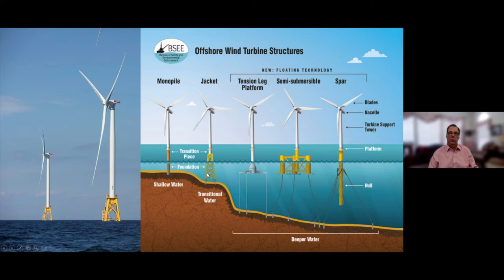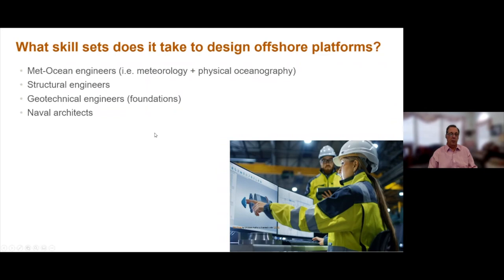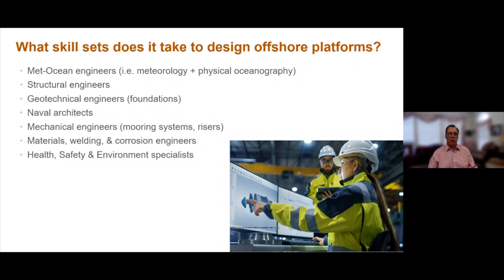What skill sets does it take to design an offshore platform? We need metocean engineers — that's meteorology and physical oceanography combined — and they're absolutely essential. Structural engineers, geotechnical engineers to design the foundations, naval architects for the floaty-boaty bits, mechanical engineers for mooring systems and risers, materials and welding and corrosion engineers, health safety and environment specialists, project managers, contracts and procurement specialists, quality control and assurance, and regulatory specialists. One last topic I want to share is decommissioning.